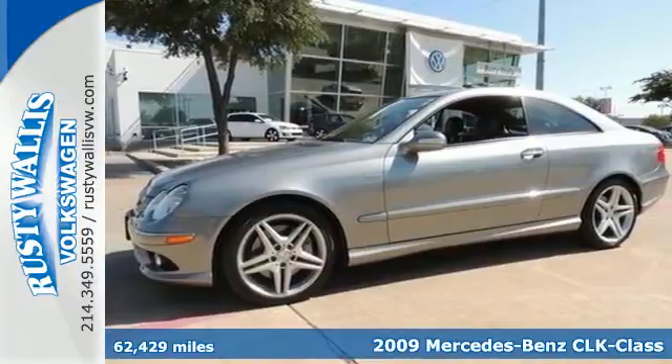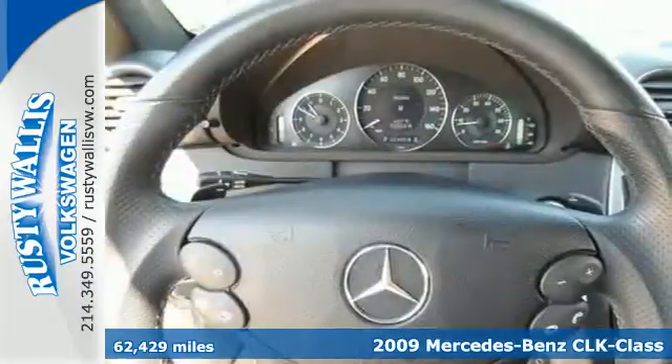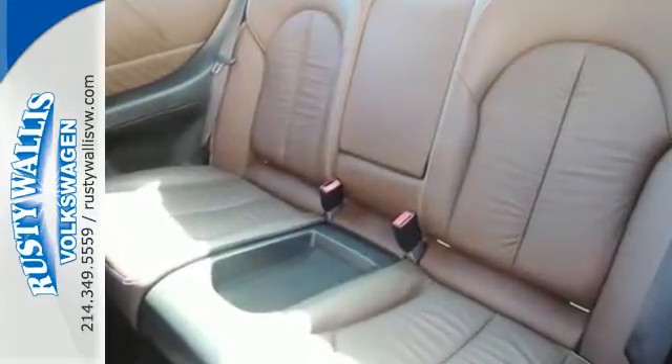Here's a 2009 Mercedes-Benz CLK Class. The 2009 CLK Class has standard front seat whiplash protection, braking assist, tire pressure monitor, dual front airbags, side airbags, traction control, and four-wheel ABS.